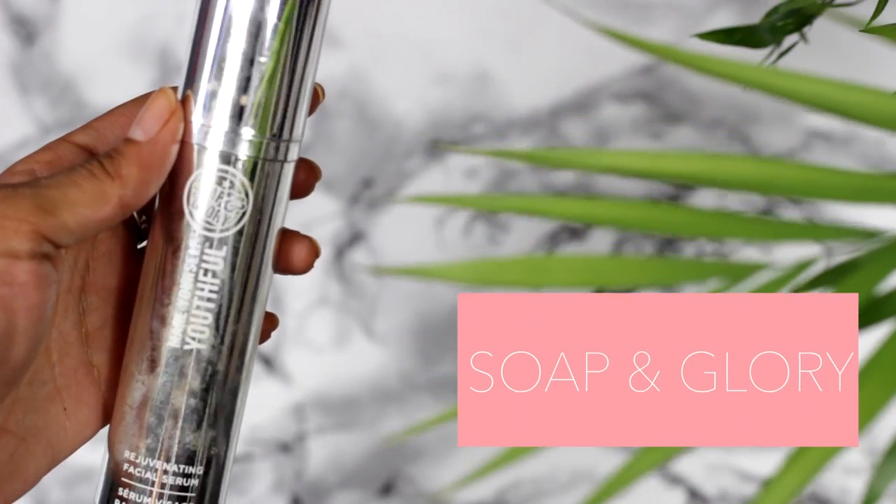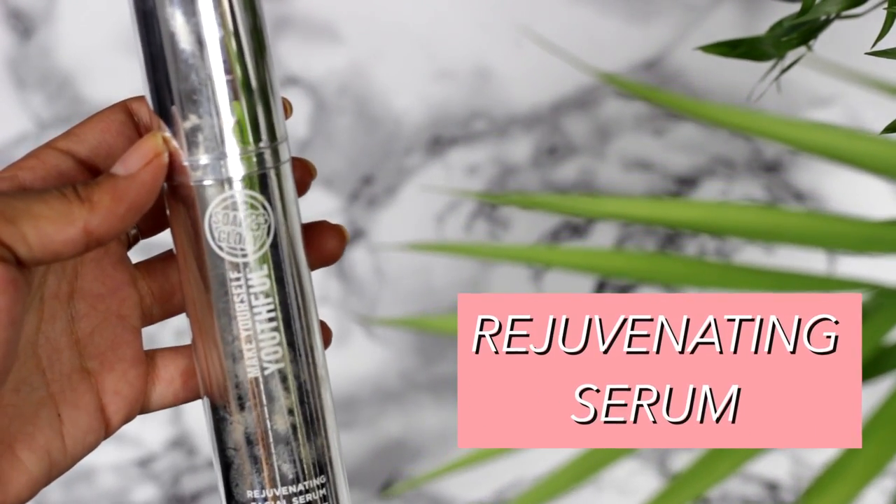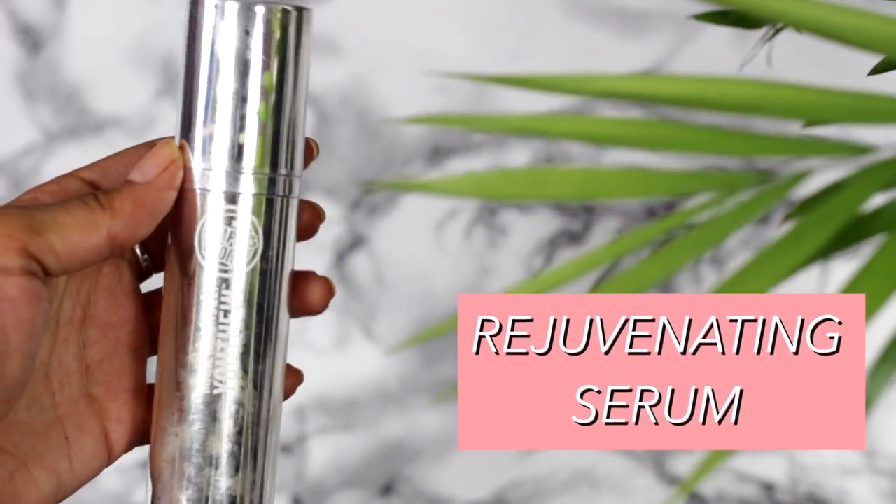A slightly more affordable serum I've used up is the Soap and Glory Make Yourself Youthful Serum — the rejuvenating one. I like this stuff. It smells so lovely, it's got like an orangey, citrusy kind of smell to it. It's really nice to use before makeup as well — just smooths out the skin. The Soap and Glory skincare stuff can be a bit hit and miss, but what I've tried I've been pretty much impressed with.